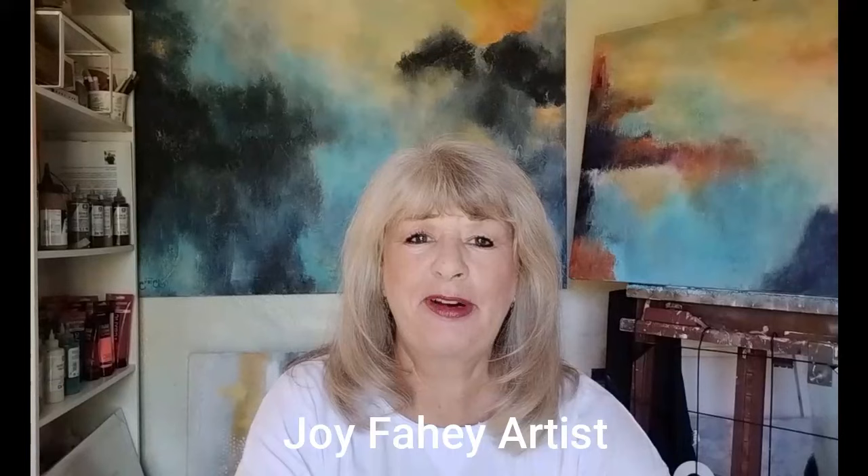Hello and welcome to the podcast. I'm on my own today — Eve-Marie is busy. So I came up with an interesting subject that I think you'll enjoy about what to paint next.